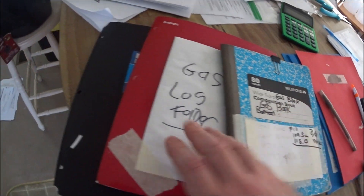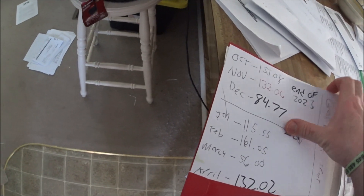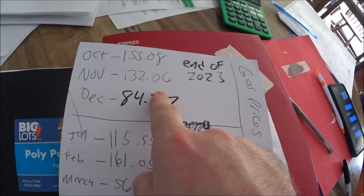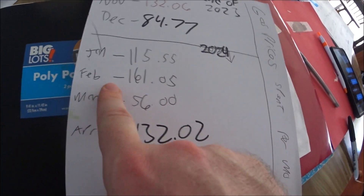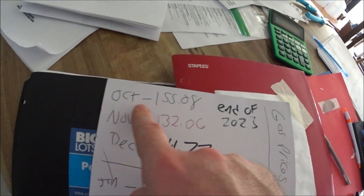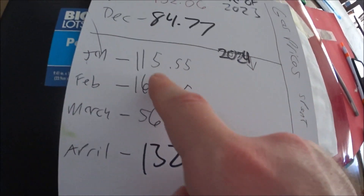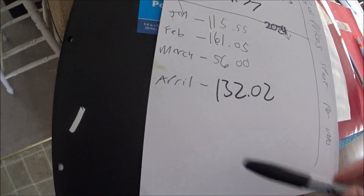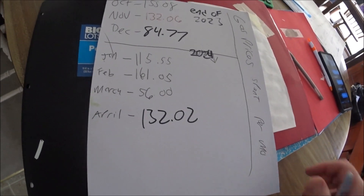I have a gas book and then I put it in a gas log folder. So right here — end of 2023: October, November, December, January, February, March, April — gas prices spent per month. I'll have to add May and June too.